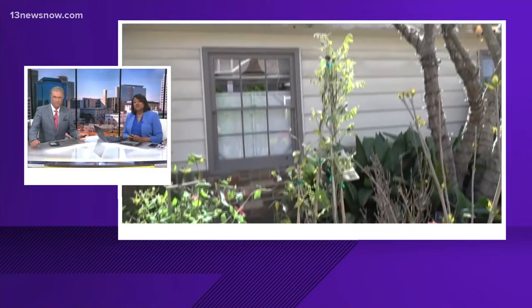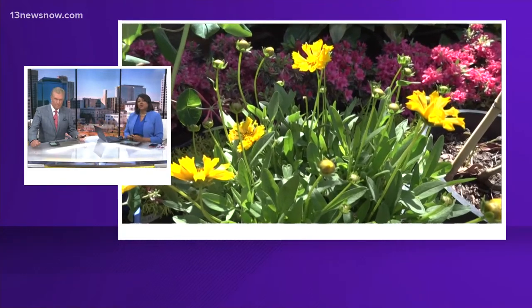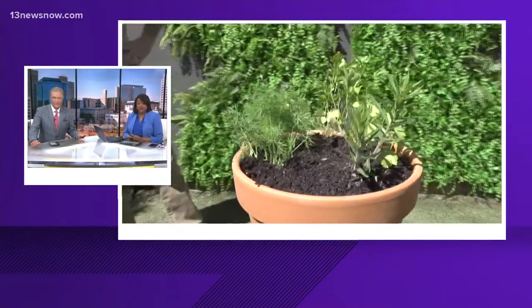Digital content producer Savannah Hogdahl caught up with Mike Westfall, the garden guru at McDonald Garden Center. He has a beginner-friendly plant that can bring butterflies to your yard.